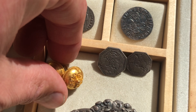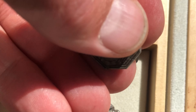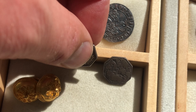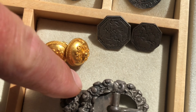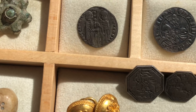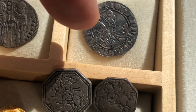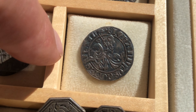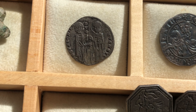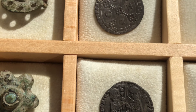I found the wheel brooch on the same spot as this nice star brooch. This is a cross brooch. Gold buttons - well, it was a complete surprise when I found those. First I saw one, and then there was another one attached to it.